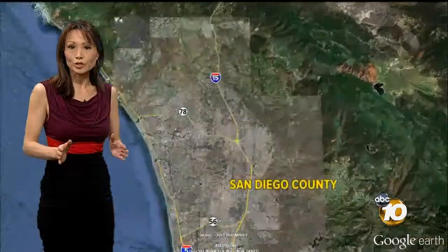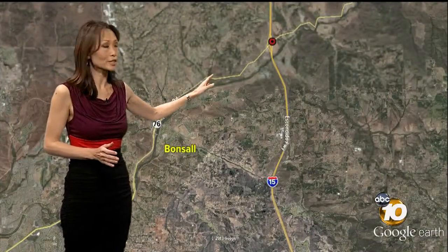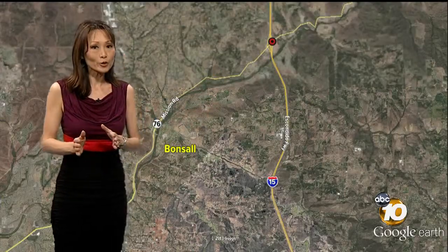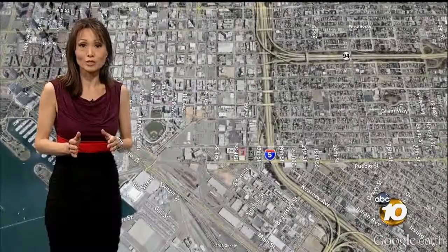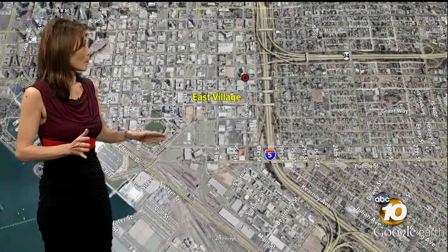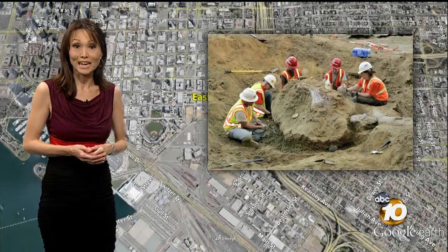For a closer look at where that giant bison was found: the remains were discovered on eastbound State Route 76, near Palo Mesa, and that of course is near Bonsal. It's not the first rare fossil discovered in San Diego. In 2010, crews unearthed fossilized remains of a mammoth while digging for the new Thomas Jefferson School of Law at 16th and Market Streets in the East Village.